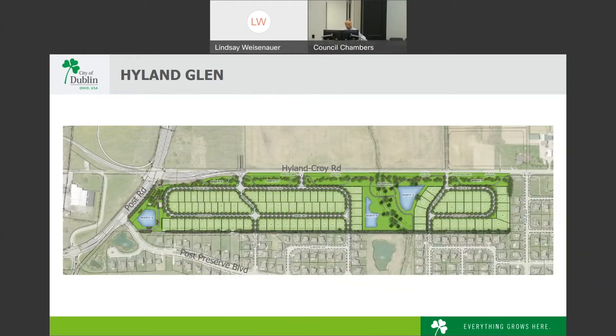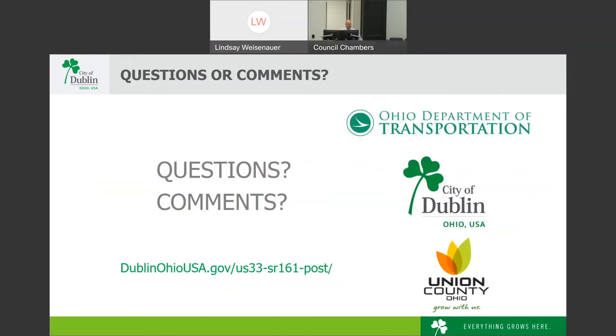In the development rendering, north is to the right, Highland-Croy Road is at the top, Post Road is at the left, and Post Preserve Boulevard is at the bottom. The three connections to Highland-Croy Road are: Springview (number 1, just north of Post Road), Moreland Drive (number 2, signalized intersection), and Holbein (number 3, stop-sign controlled with Highland-Croy having right of way). Holbein will line up with connections on the west side of Highland-Croy as well.